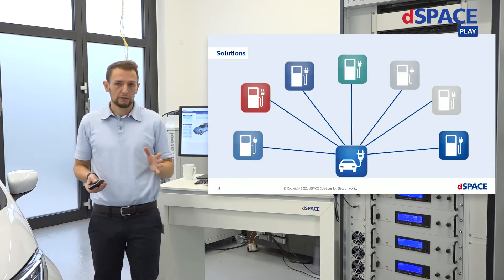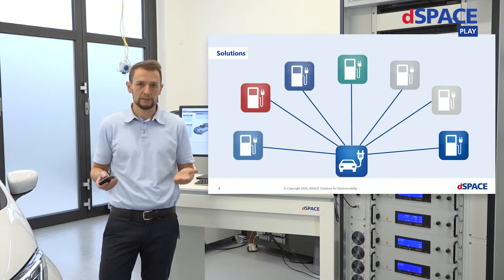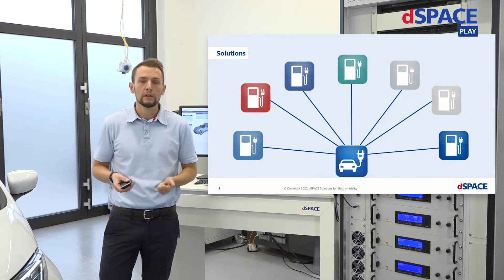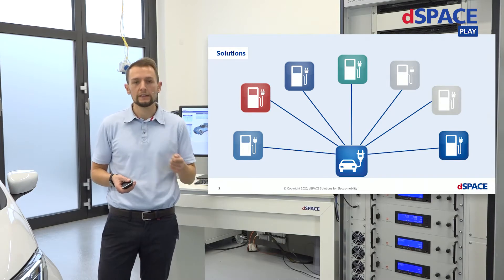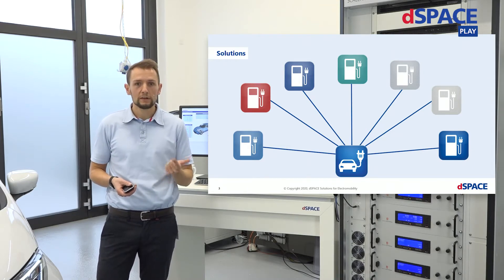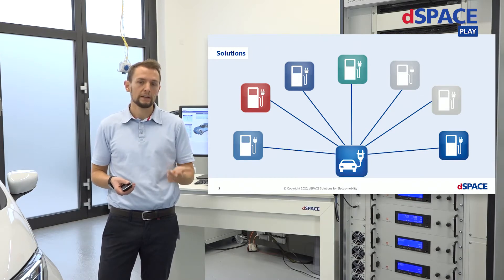The approach of many OEMs is to test against many different charging stations — they drive around and test in different areas and different markets to ensure robust communication between their vehicles and the charging stations. But this is actually very expensive, requires a lot of time, and you still don't get a full guarantee that interoperability is safe.